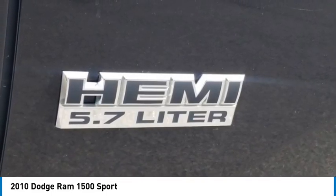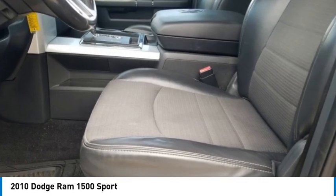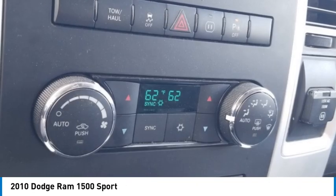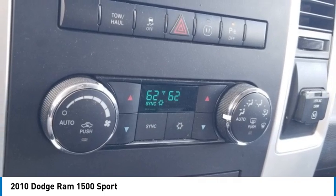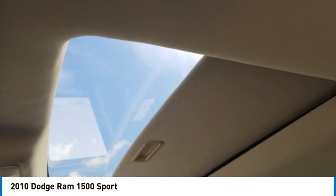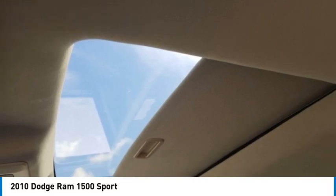Floor mount automatic shift lever, highline door trim panel, low back bucket seats, power 10-way driver seat, power heated fold-away mirrors, power lumbar adjust, and rear 60/40 split folding seat. Sport Group: body color front fascia, body color grille, body color rear bumper with step pads.